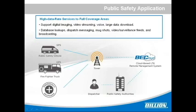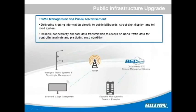LTE wireless broadband networks allow mission critical information to be exchanged in real time, anytime and anywhere. Database lookup, dispatch messaging, mugshots, video surveillance feeds, and broadcasting can now be achieved in seconds instead of hours.